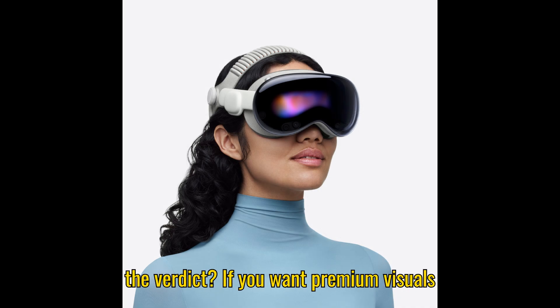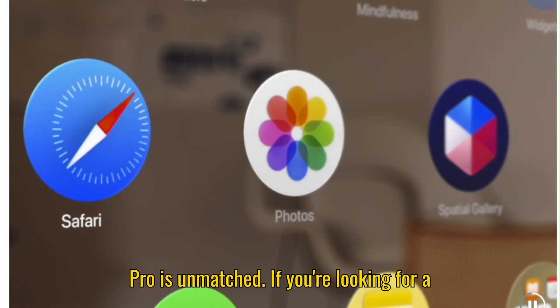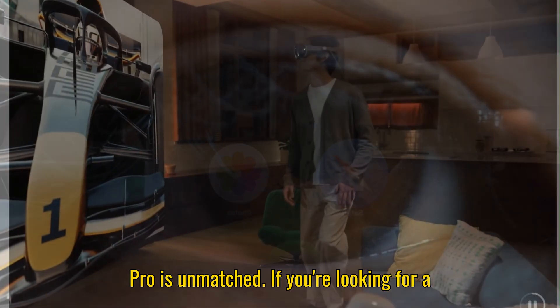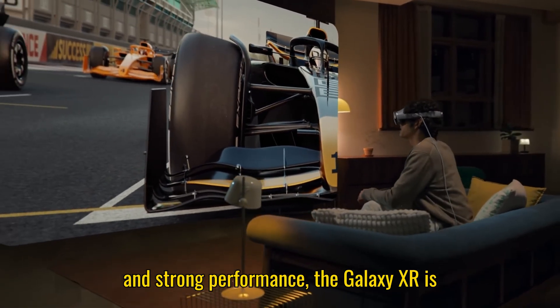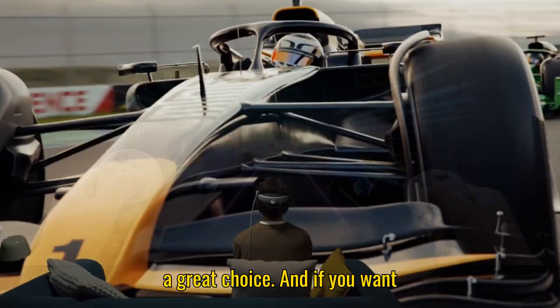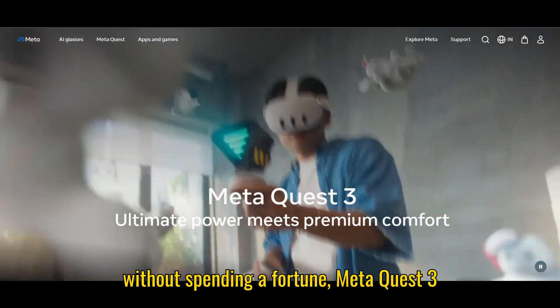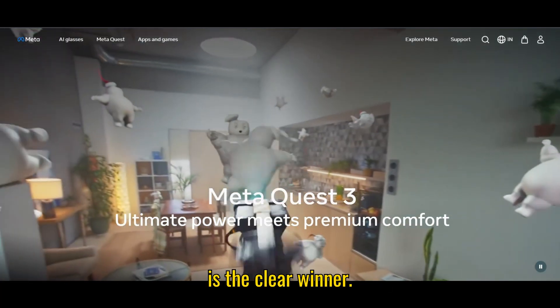So what's the verdict? If you want premium visuals and cutting-edge tech, the Apple Vision Pro is unmatched. If you're looking for a balance of AI features, sleek design, and strong performance, the Galaxy XR is a great choice. And if you want fun, accessible mixed-reality gaming without spending a fortune, the Meta Quest 3 is the clear winner.